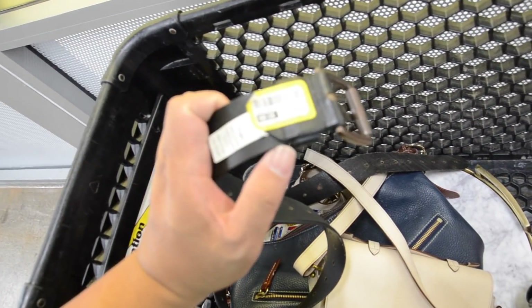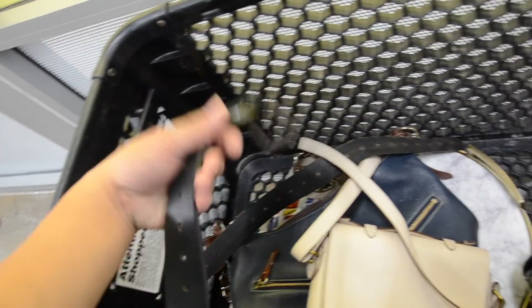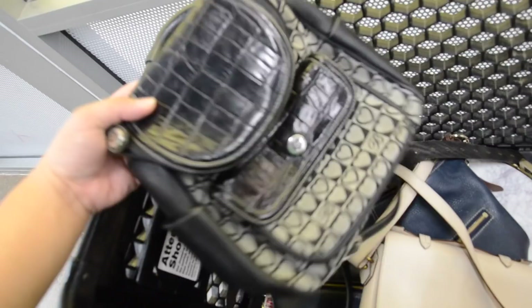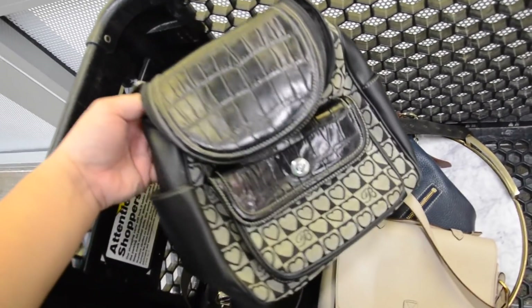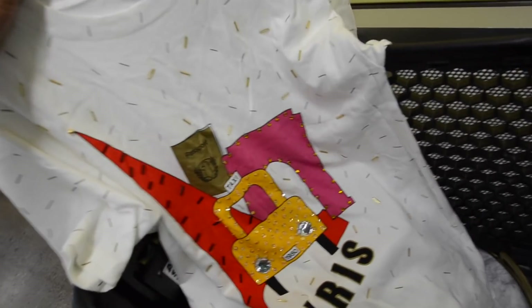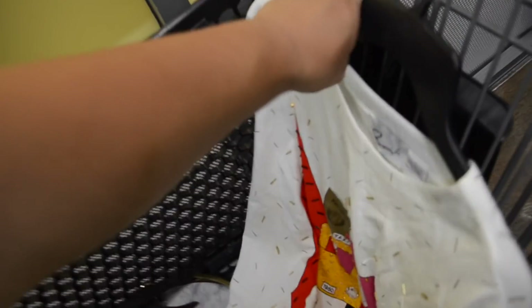I also found this nice Target belt — it's only $2.99, so that's cute. And then I also found this Brighton backpack. I'm not sure if I'm going to get it, but it's only $4.99 and it's pretty cute. I also found this kind of cool t-shirt — it's very vintage-y.